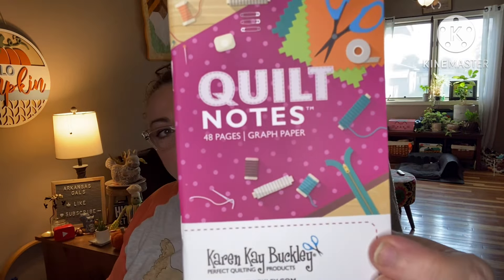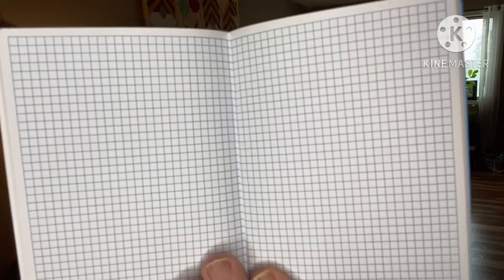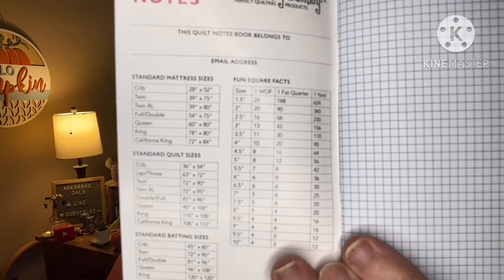We also have Quilt Notes — 48 pages of graph paper by Karen K. Buckley, so you can do your designs and write your patterns. This quilt notes book has a spot for your name and email address and it's got measurements on there.